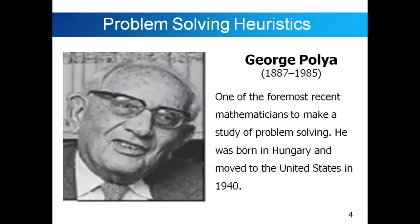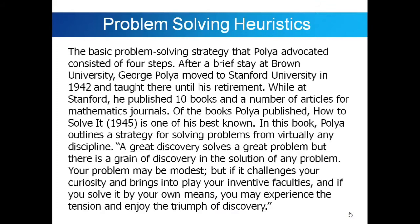George Polya. He is one of the foremost recent mathematicians to make a study of problem solving. He was born in Hungary and moved to the United States in 1940. The basic problem solving strategy that Polya advocated consisted of four steps. After a brief stay at Brown University, George Polya moved to Stanford University in 1942 and taught there until his retirement. While at Stanford, he published ten books and a number of articles for mathematics journals. Of the books Polya published, 'How to Solve It' in 1945 is one of its best known. A great discovery solves a great problem, but there is a grain of discovery in the solution of any problem.